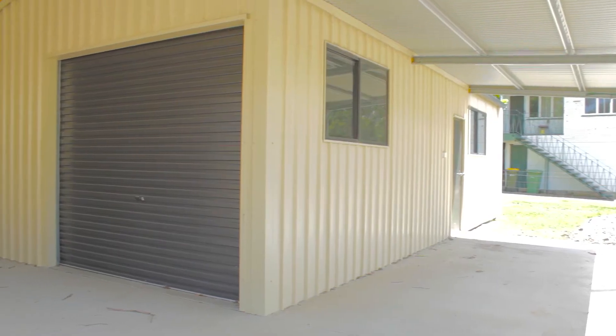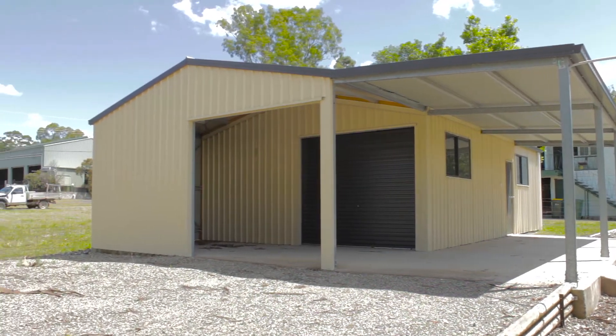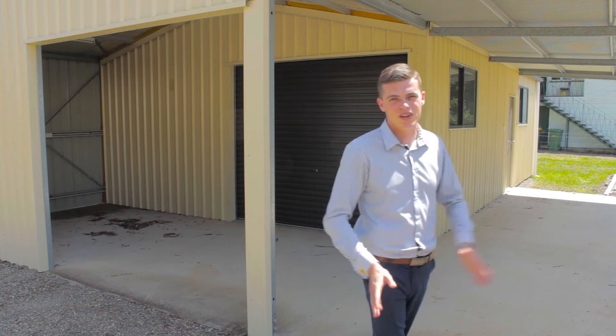Car accommodation is definitely not lacking on this property. With this large shed with an awning wrapping right around it behind me, it'll easily house two cars. You've also got the single bay carport off the house for easy access with those groceries straight into the house.